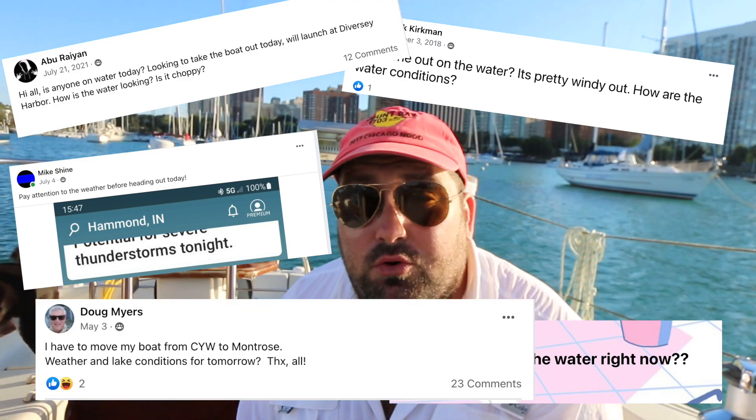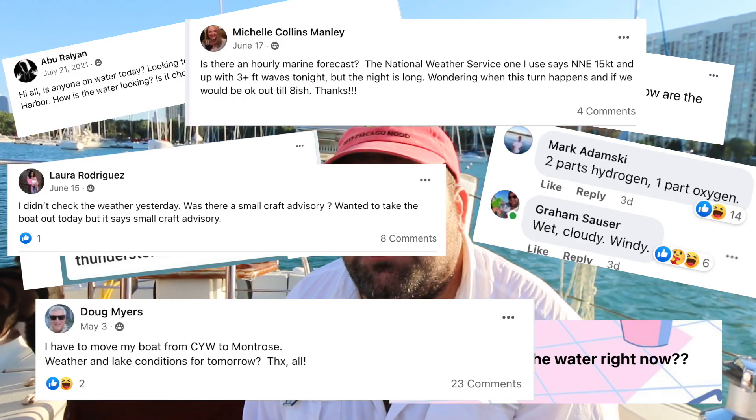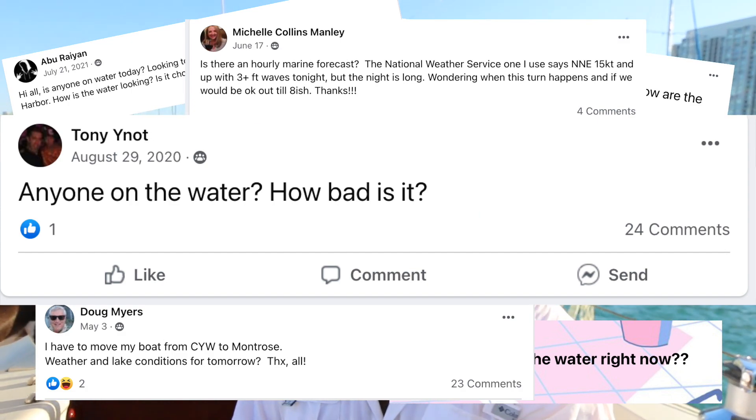Tonight we're going to talk about what does the lake look like. That's a question we see time and time again in the Chicago Boaters Facebook group, and it gets responses ranging from 'blue' to 'wet' to actual conditions. We're going to talk about why you see that variety of responses and how you can figure out on your own — without being at the lake — using sources available on the internet, whether the lake is safe for you to take your boat out, so you can make a safe, conscious decision confidently without having to ask the hive mind.